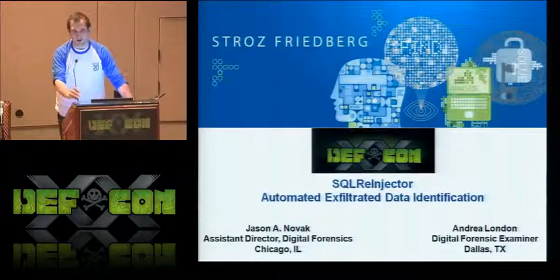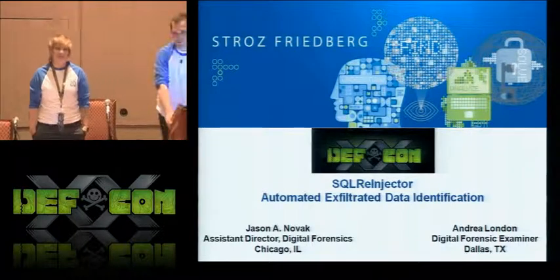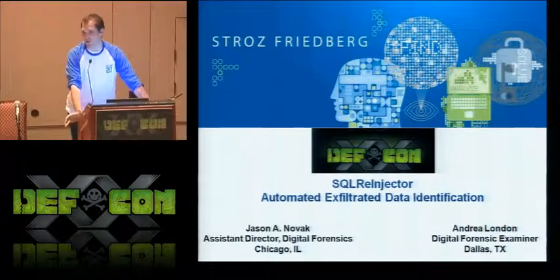A little bit about who we are. I'm Jason Novak. She's Drea London, in case there was any confusion. We're both digital forensic examiners with Strauss-Frieberg, which is a digital risk management firm.